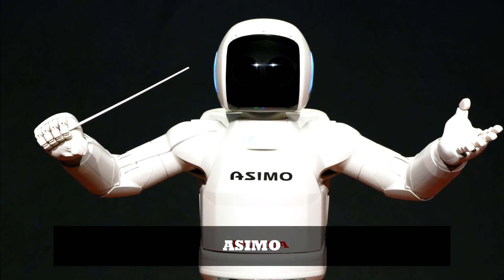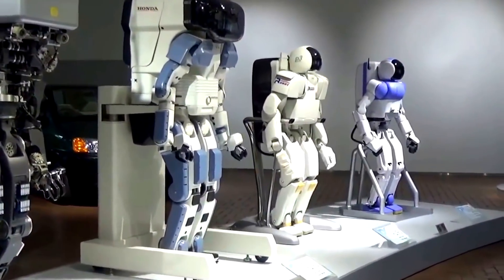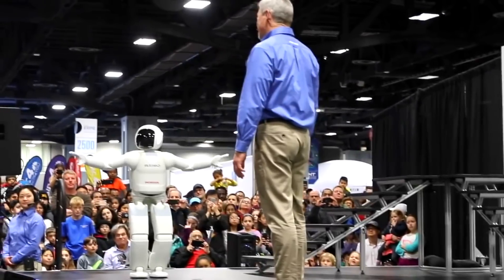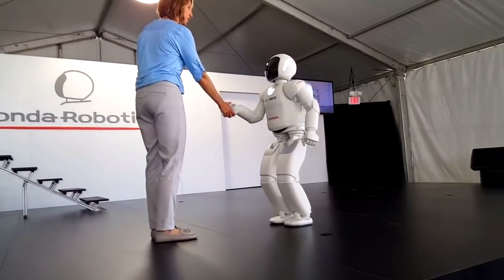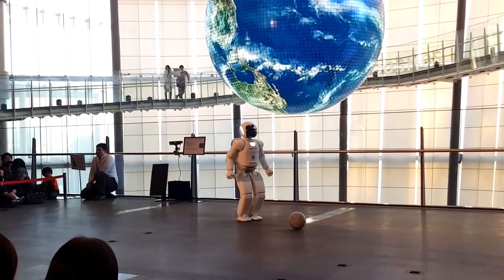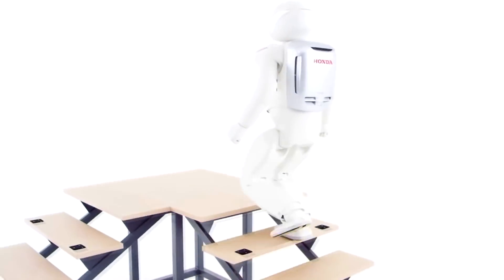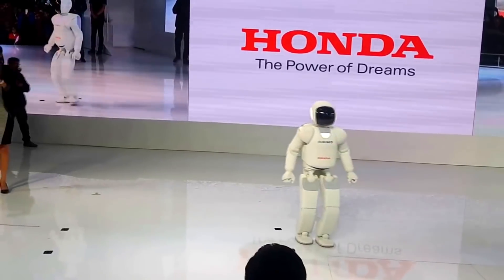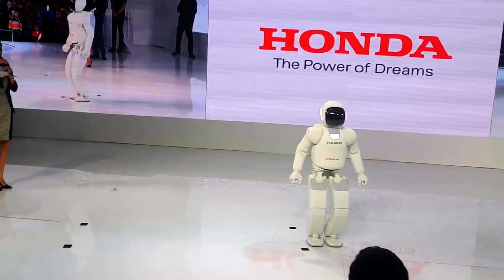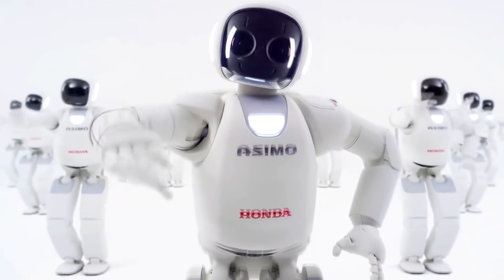ASIMO: Honda began developing humanoid robots in the 1980s, including several prototypes that preceded ASIMO. ASIMO is a humanoid robot that Honda has been developing for over a decade. ASIMO stands 4 feet 3 inches tall and weighs 119 pounds. It is powered by a rechargeable 51.8-volt lithium-ion battery with an operating time of 1 hour. ASIMO features hand dexterity as well as the ability to run fast, hop, jump, run backward, and climb and descend stairs. ASIMO can also recognize the faces and voices of multiple people speaking simultaneously, and can accurately predict what you'll do next.